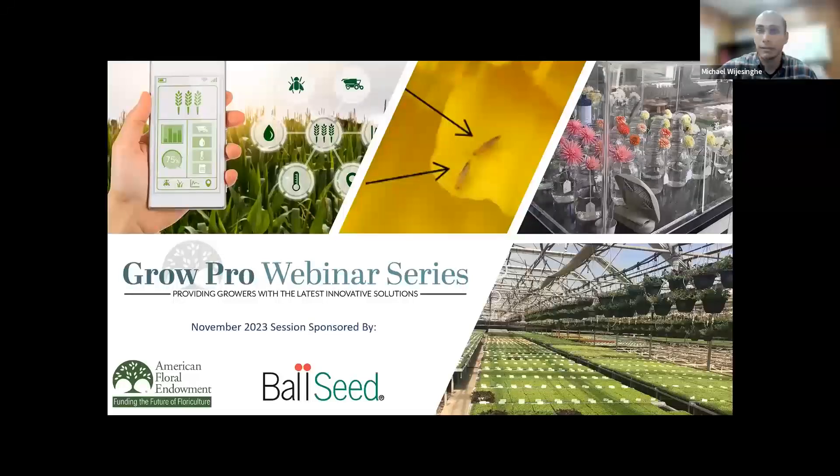I'd like to share a bit about today's speaker. Dr. Roberto Lopez is an associate professor and controlled environment floriculture extension specialist, with a 45% research, 30% teaching, and 25% extension appointment in the Department of Horticulture at Michigan State University. His research focuses on propagation and production of young and finished plants in greenhouses, growth rooms, containers, warehouse-based plant factories, and vertical farms. The primary objective of his research is to determine how light, substrate, air temperature, and carbon dioxide in controlled environmental agriculture production influence crop timing, rooting, yield, quality, flavor, nutrition, and subsequent performance. Dr. Lopez, welcome and thank you for presenting on cut flower production in the northern U.S.